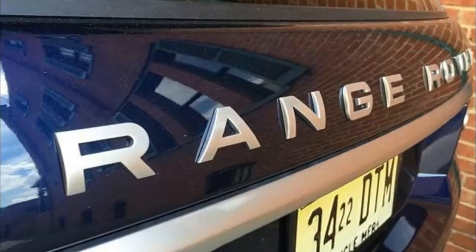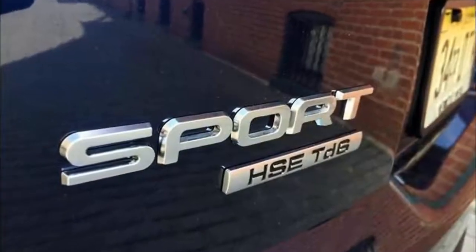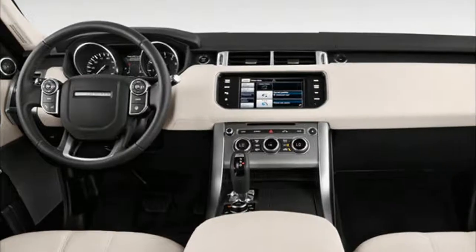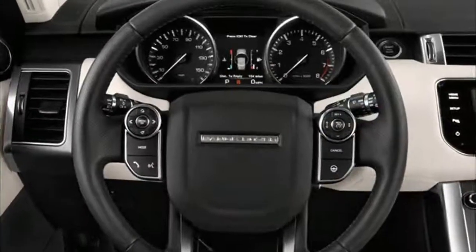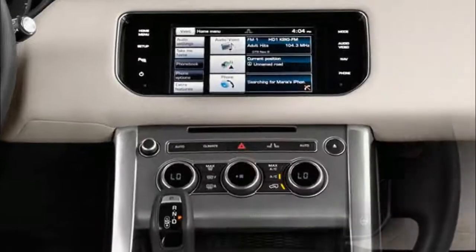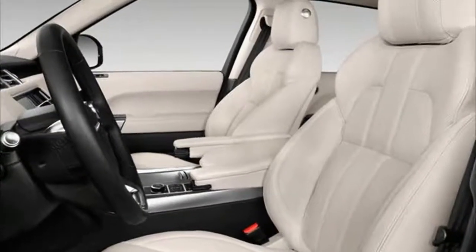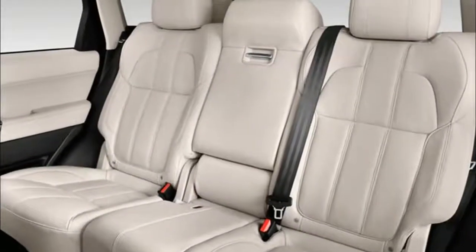Safety features in the Range Rover Sport include front, side curtain, and thorax airbags, plus active front seat belts. A number of active safety features are also available that might help avoid an accident entirely, including blind spot monitoring, lane departure warning, traffic sign recognition, flank guard, automatic high beam assist, closing vehicle sensing, reverse traffic detection, and adaptive cruise control with Queue-Assist, which will brake automatically if it anticipates a collision.